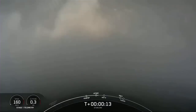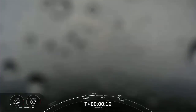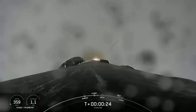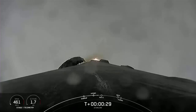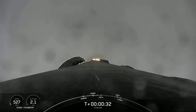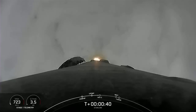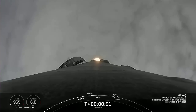Vehicle is pitching downrange. M1D chamber pressures are nominal. At T plus 30 seconds, Falcon 9 has successfully lifted off from SLC-4E at Vandenberg Space Force Base in California at 12:29 p.m. Pacific time. Now the next major milestone coming up is max Q, which is when the vehicle experiences the greatest amount of external stresses as it ascends through the Earth's atmosphere.